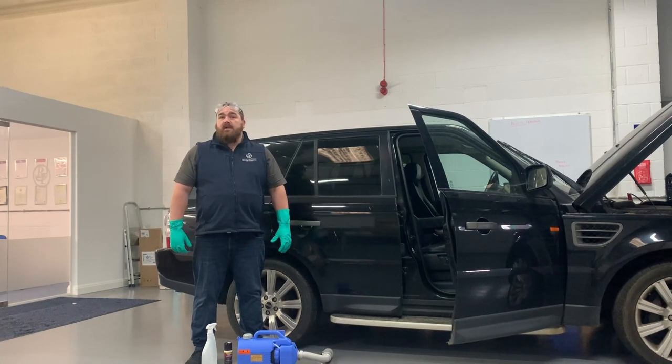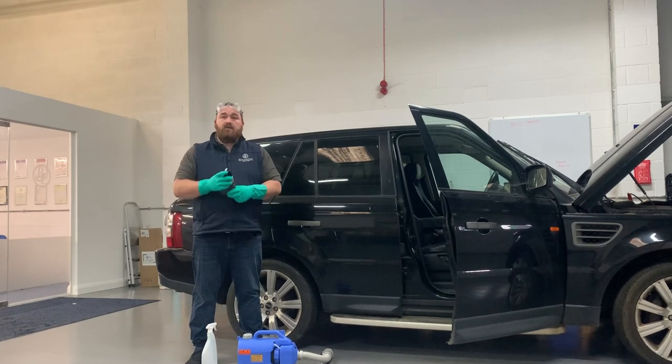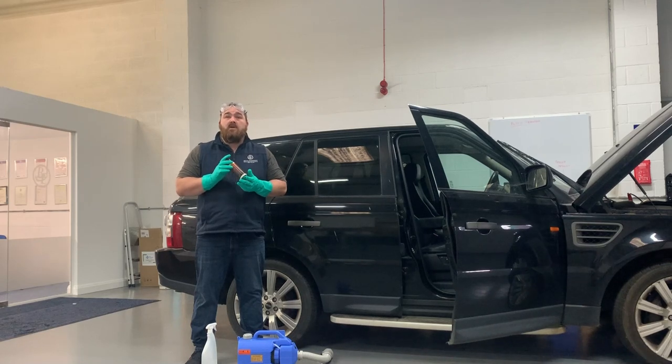A lot of my customers recently asked me the best way to disinfect a vehicle. Now I've seen on LinkedIn and various other social media sites people are using one-shot bombs — a fantastic little product, we've sold a lot of these, but these only kill bacteria. So in the current climate they're not actually doing what some people think they may be doing.